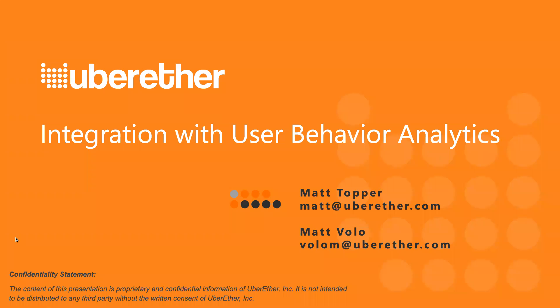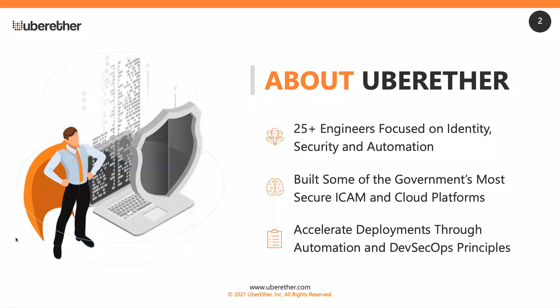So two Matts today. Thanks everyone for joining us for User Behavior Analytics. This is honestly one of the most exciting topics between the identity and access management world and the security operations world that we've had in a very long time, especially with a lot of the focus on zero trust. Uber Ether has been 10-plus years developing IAM solutions across the federal government and commercial world, and actually won the Exabeam Partner of the Year Award last year for user behavior analytics work, with incredible results for customers.